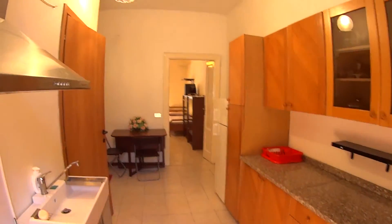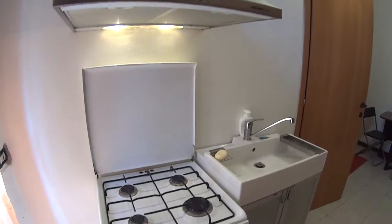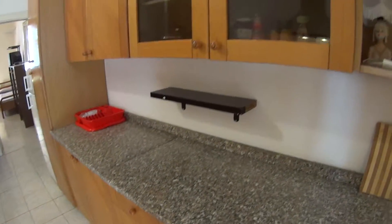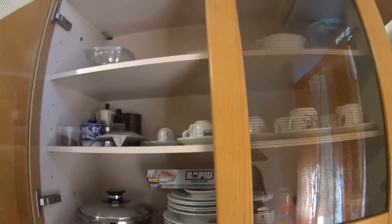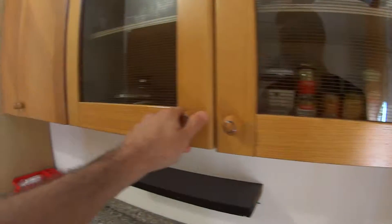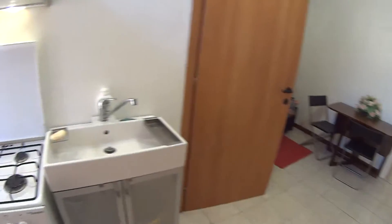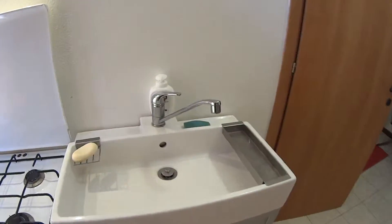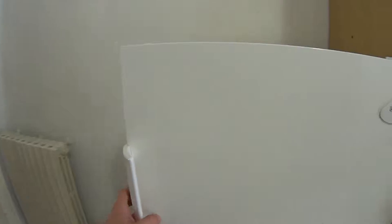We are now entering the main space, which is both the kitchen and living room. The kitchen is fully equipped and pretty spacious — we have this cupboard with all the plates, glasses and so on available. In the drawers we find the cutlery, while on the opposite side we have the gas stove and the oven at the bottom, a little sink, and here we find the freezer and fridge.